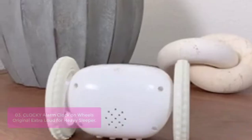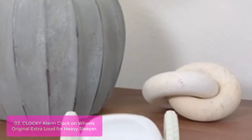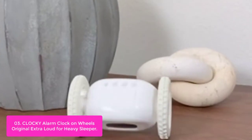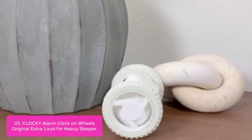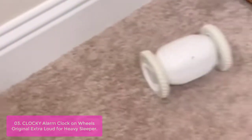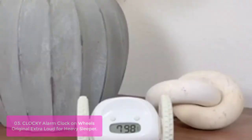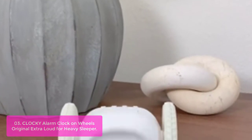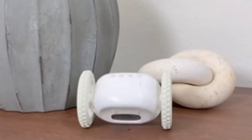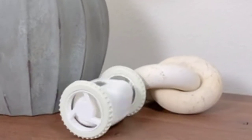List number 3: Clocky Alarm Clock on Wheels — Original Extra Loud for Heavy Sleepers. The Clocky alarm clock is for when you truly have to get up early. You may be unable to sleep due to noisy roommates, snoring, or simply getting used to the sound of the city, so this will wake you up in a way that something else would not. This high-pitched crazy alarm clock will jump from up to a three-foot nightstand, hide, walk, shake, and change directions, so you wake up and chase it away.